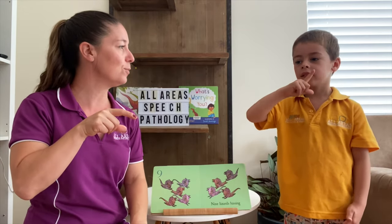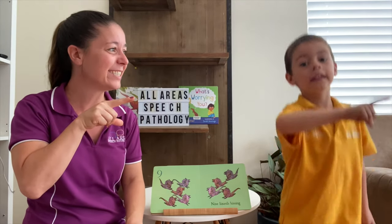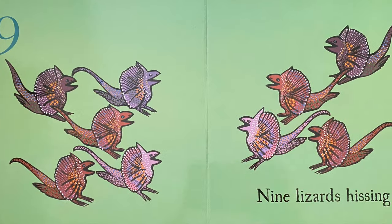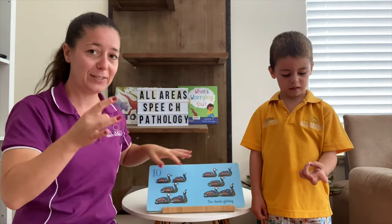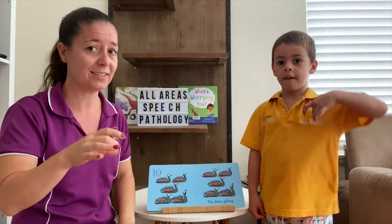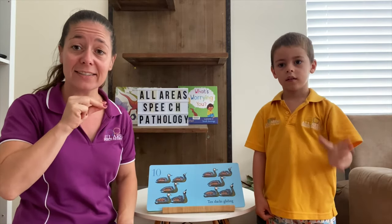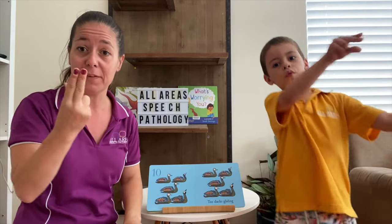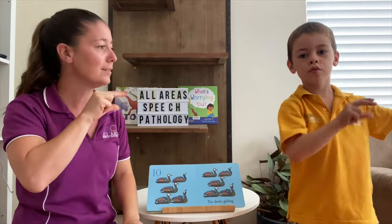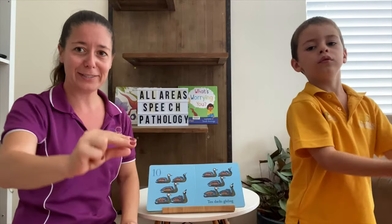Number ten — that's your flicking hand. Ten. Ten ducks gliding. That's almost the same as the sign for bird with one finger but we're going to use two fingers. Ducks. How do you think ducks glide? Glide across the water.